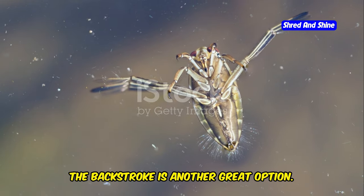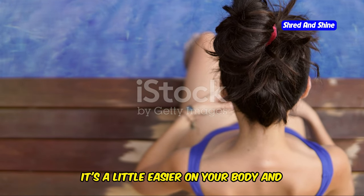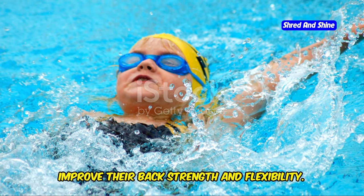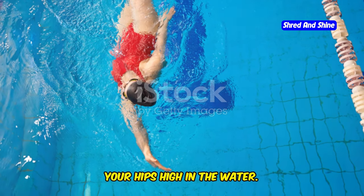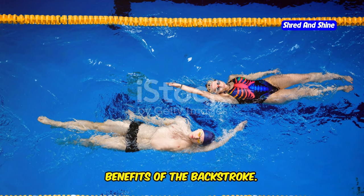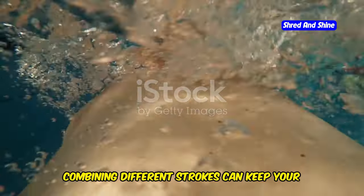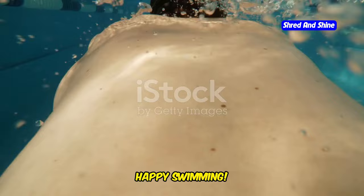The backstroke is another great option. It's less intense than the butterfly but still highly effective — a little easier on your body and perfect for working those back muscles. This stroke is ideal for those looking to improve back strength and flexibility. Remember to keep your core engaged and your hips high in the water. Proper form is key to maximizing the benefits of the backstroke. Choose your favorite stroke or mix it up for a dynamic workout, combining different strokes to keep your routine exciting and work all muscle groups effectively.